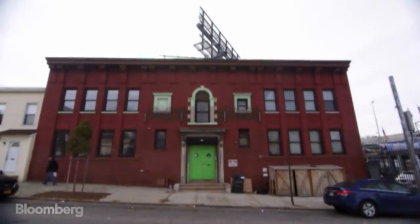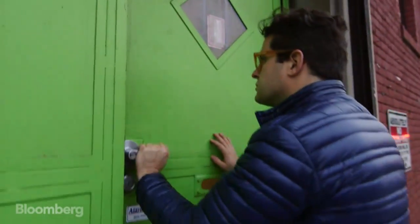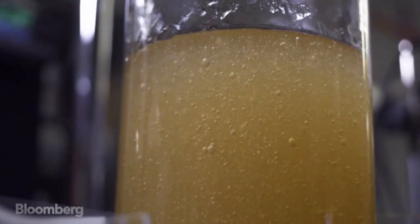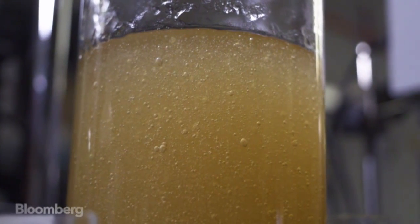On the second floor of a humble brick building in Brooklyn, New York, a small biotech company is working on a product that could revolutionize emergency medicine. It's called Vetijel and it can stop traumatic bleeding almost instantly.